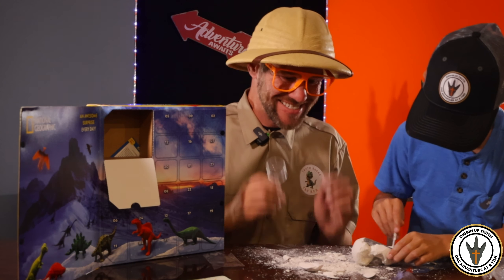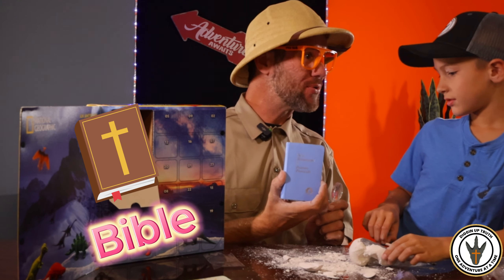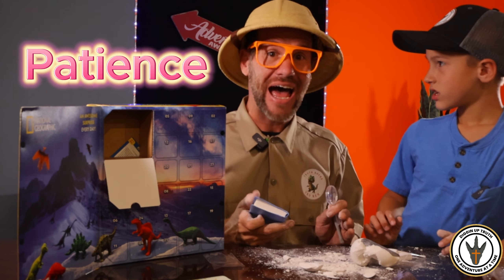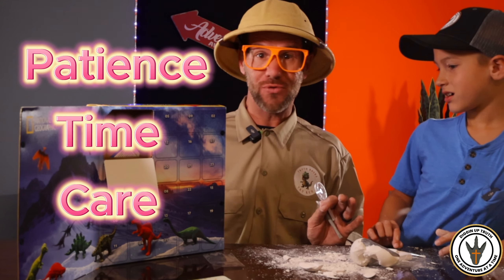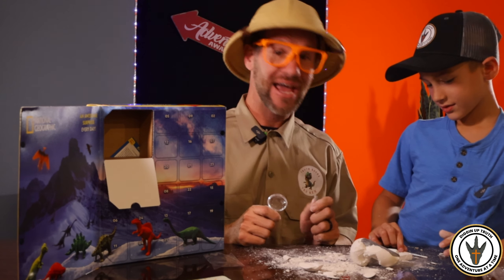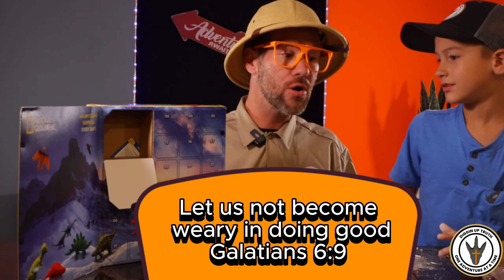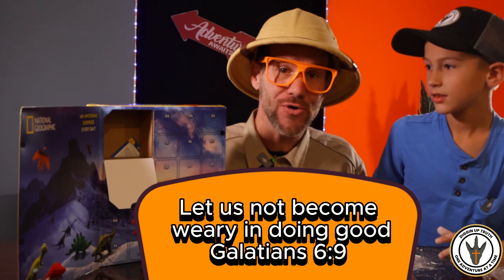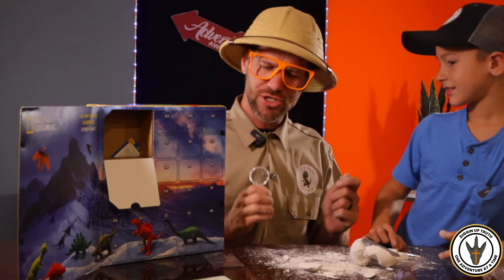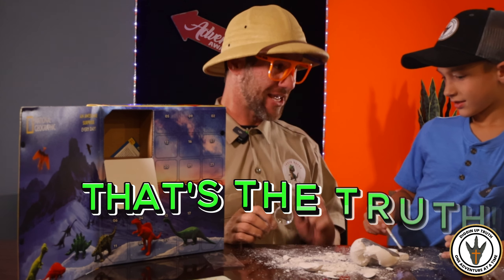Oh, I'm so excited. You know what? That reminds me of a truth that I learned in the Bible. Just like excavating takes patience and time, and you got to be really careful so you don't break what you're excavating, it reminds me of how God is so patient with us and how we have to be patient too. In Galatians, it says don't grow weary in doing good. That means when you're doing good, don't get upset about it. Just keep doing good for the Lord and keep working hard. Have patience and try your best. And that's the truth.